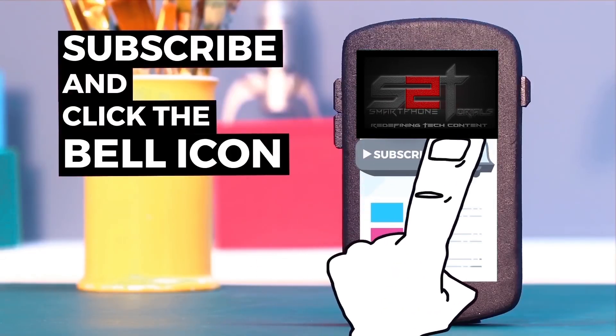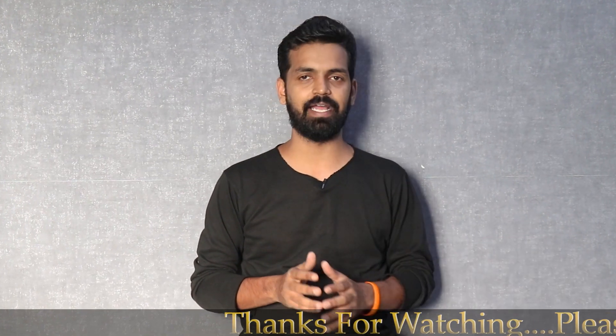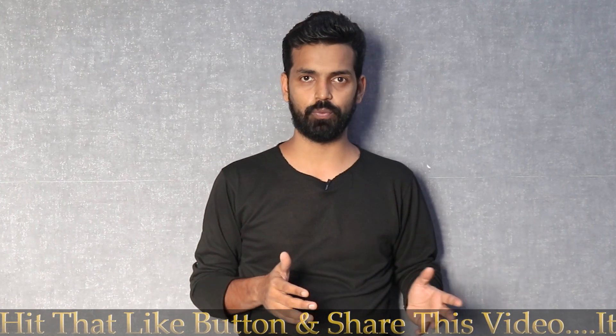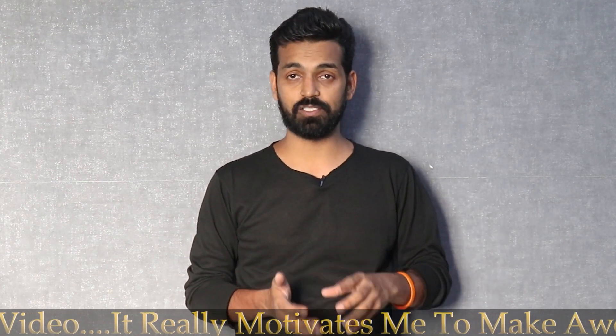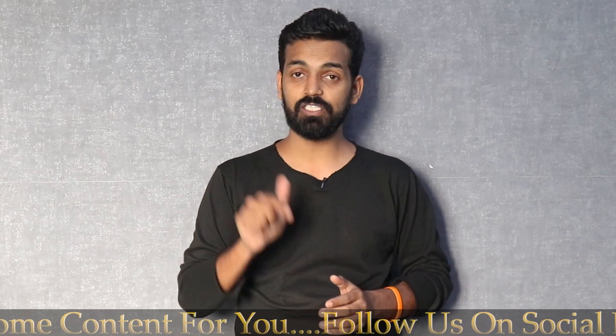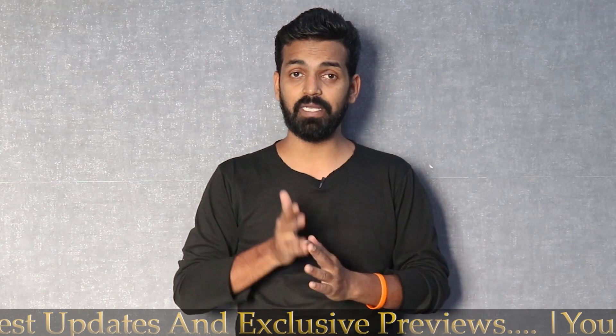Welcome to Smartphone Tutorials. Today we have a look at another device — the Redmi Note 5 Pro. It's the season of old phones getting updates, and after the OnePlus 3T we showcased last week, this one has received the official stable Android 9 Pie update today. This video is going to show how to install it and whether there are any new features.